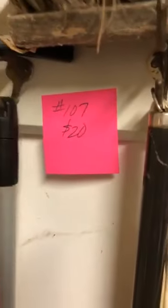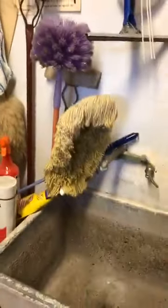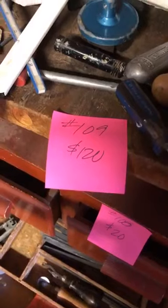Number 107 is a wall filled with brooms, cleaning things, wipers, and mops for 20 dollars. Number 108 is a wooden toolbox for 20 dollars. Number 109 is 120 dollars for all the tools and products.